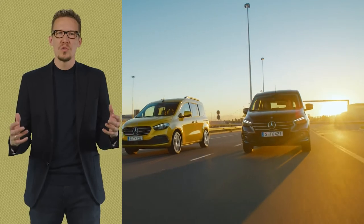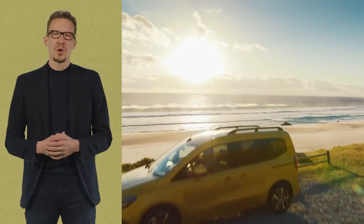Ladies and gentlemen, the all-new Mercedes-Benz T-Class. Thank you all for joining us today.